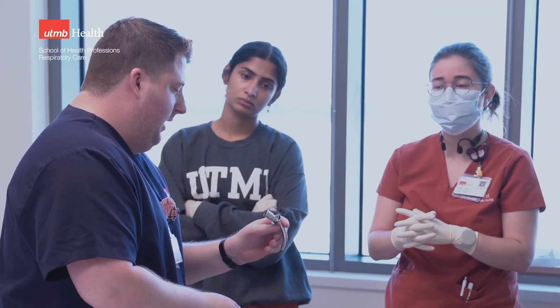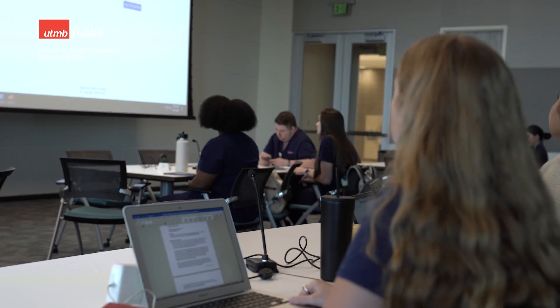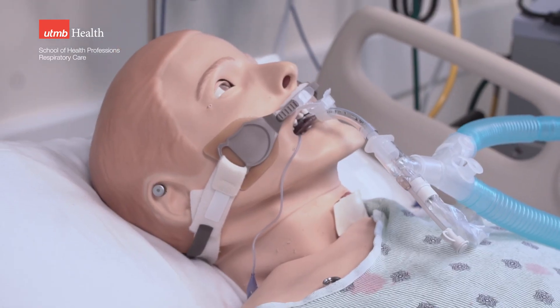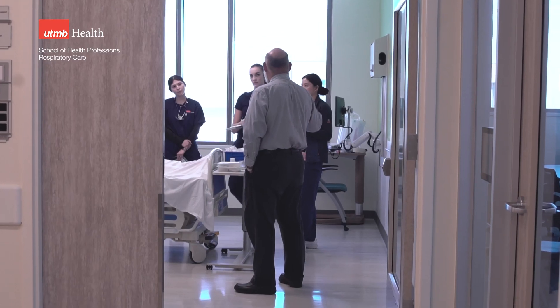Today we're looking at their review. In the summer they spent time learning about mechanical ventilators and different modes, but they weren't necessarily connected to a patient. Now we've connected them to a patient, and they'll have to deal with a patient on life support and work through different emergent situations that could pop up. Can they handle those emergencies? Can they handle the routine care of a patient on mechanical ventilation?